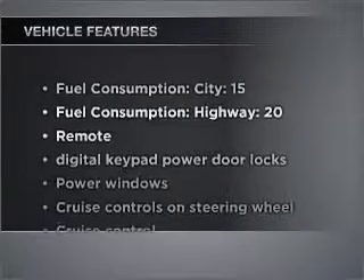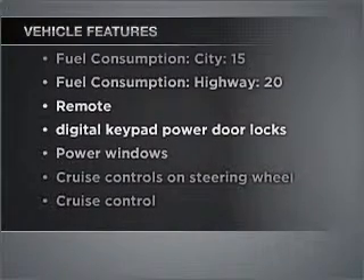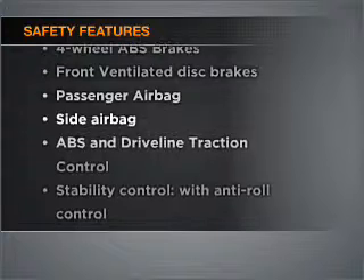The features included on this vehicle add quality, value, comfort and dependability to an already enjoyable ride. If safety is a high priority, rest assured knowing that these top safety components are included.